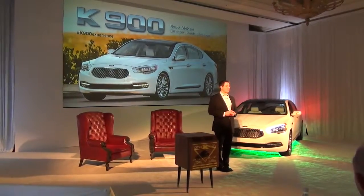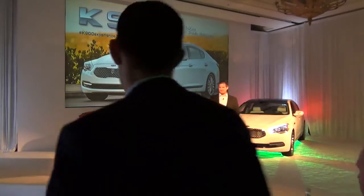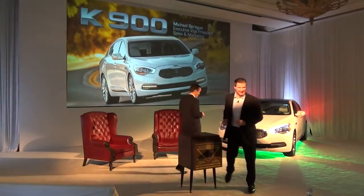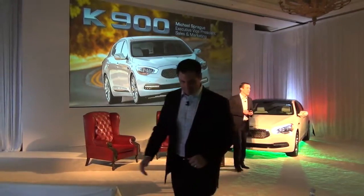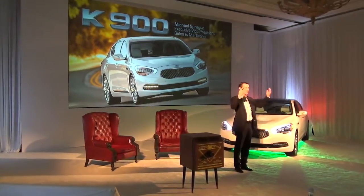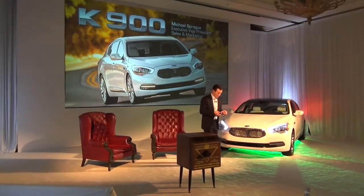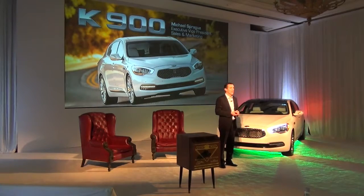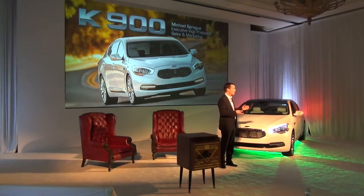Good morning everybody. As executive vice president of sales and marketing for Kia Motors America, I can't quite see you right now because these lights are right on top of me. Thank you again for taking the time to travel here to Southern California and experience the all-new K900 — we really appreciate the support.